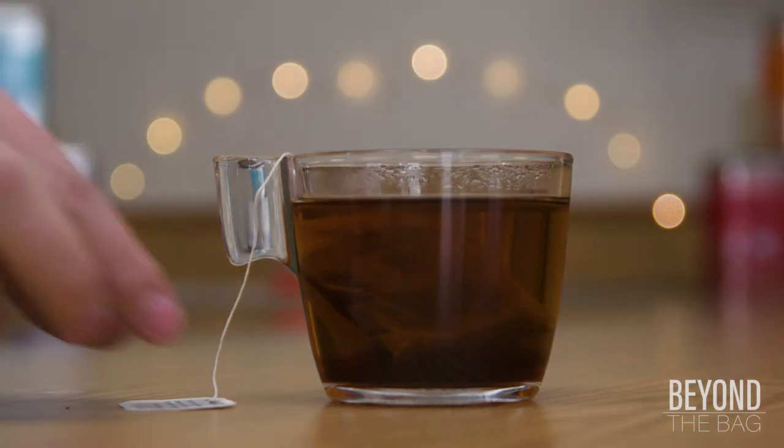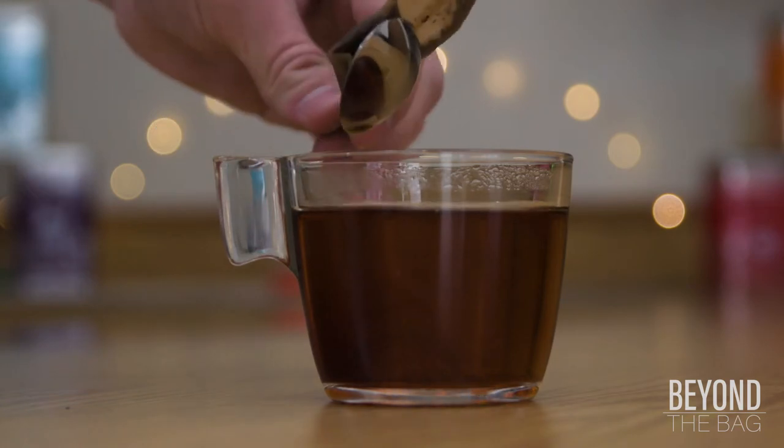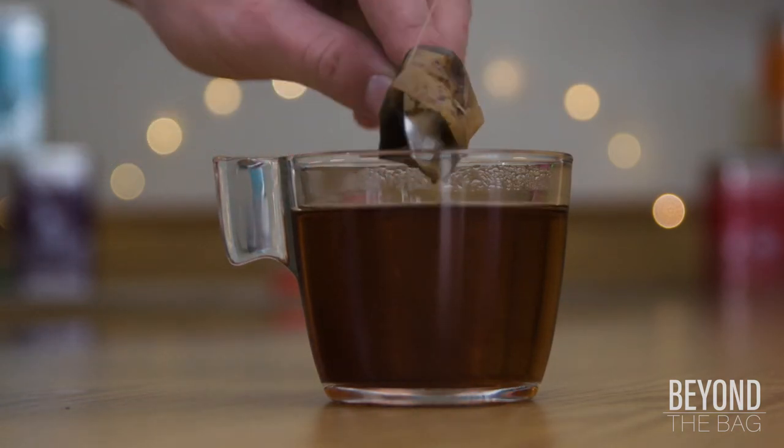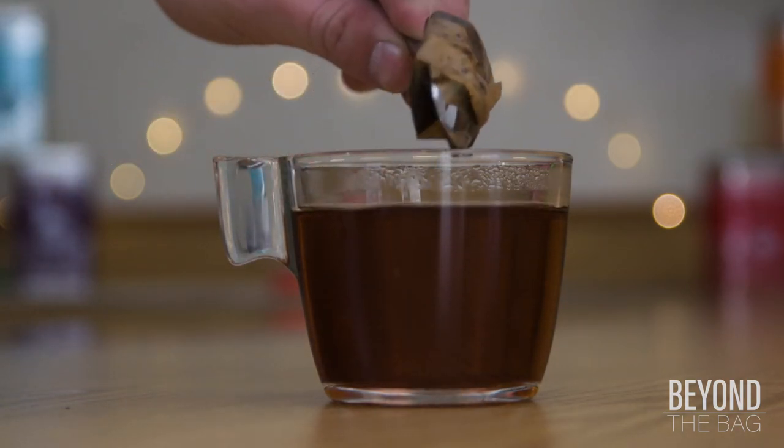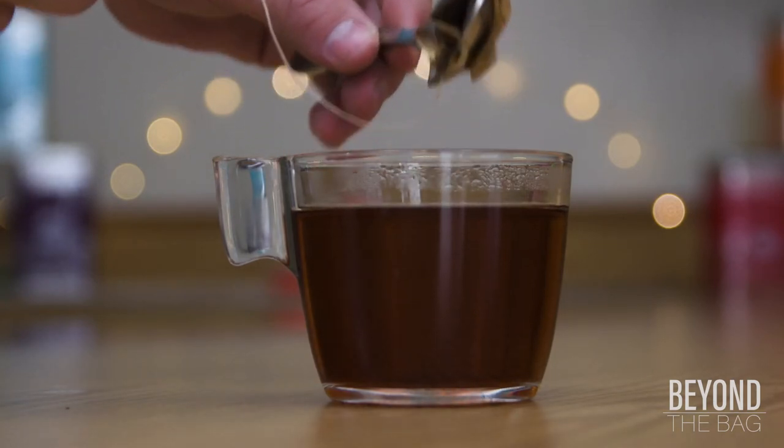The flavor of the chai is mildly sweet, thanks to the stevia, with pleasant amounts of the various spice flavors. None of the flavors really overpower each other, but at the same time you can still identify the various spices.